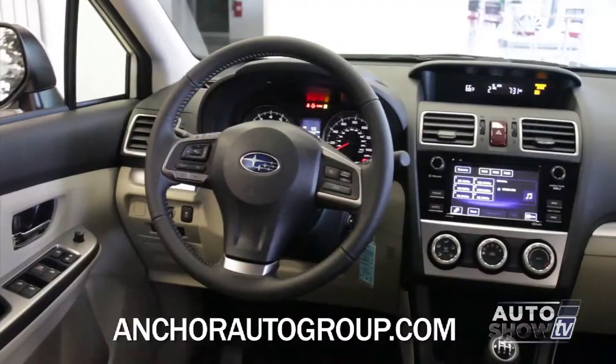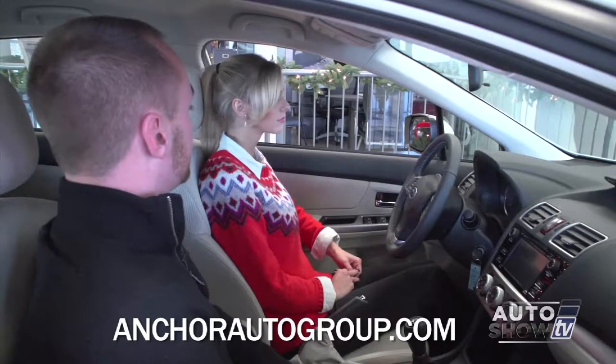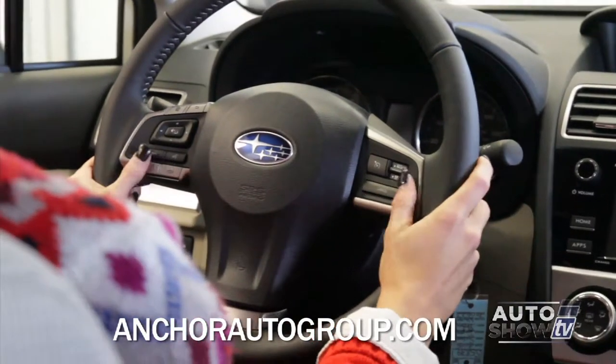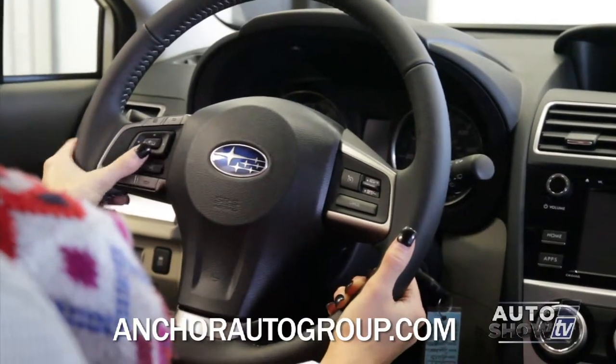The interior has changed a little bit. The layout is the same, but the technology is far better than it was last year. The steering wheel now has a leather-wrapped steering wheel. The steering wheel controls are much more user-friendly now — similar to that of the Legacy and the Outback — and will actually scroll through the menus instead of just doing volume up and volume down.